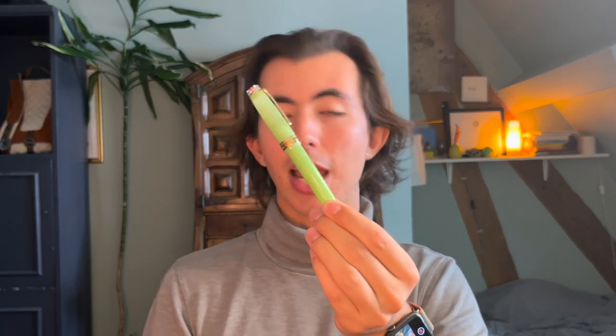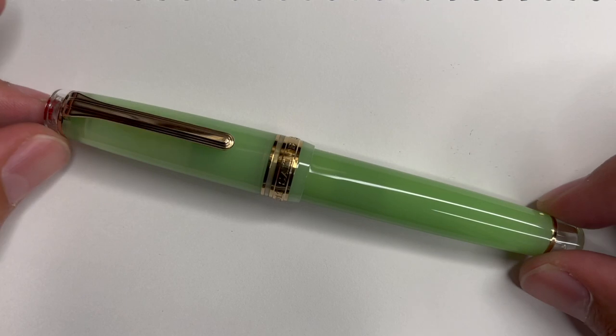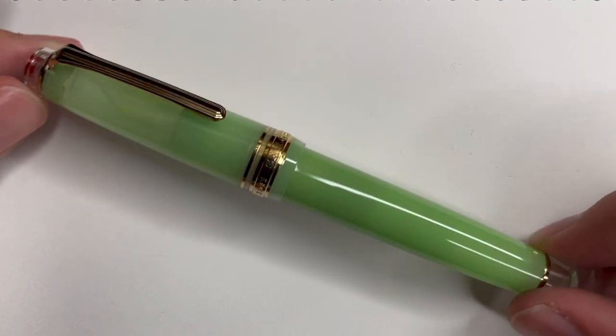The first thing I did when I arrived at the show was make a beeline to my friend Mike's table. We had arranged a trade beforehand, and also for me to drop off some pens at his table to potentially sell, which went really well. So the first thing I picked up at the show was this Sailor Pro Gear Après Ski, which is something I've had my eyes on for a while. I traded it for a Wahl Eversharp Deco Band that I just wasn't using, of kind of equivalent value. Let's take a closer look at that Après Ski.